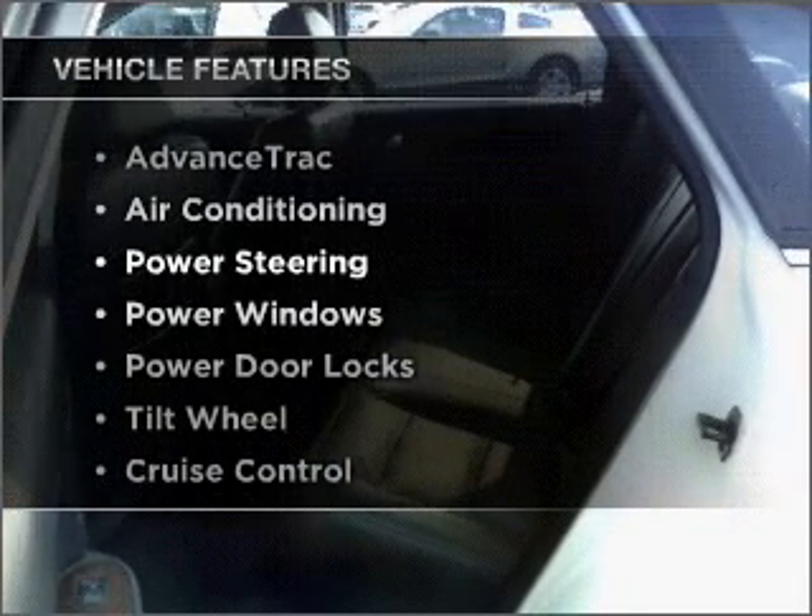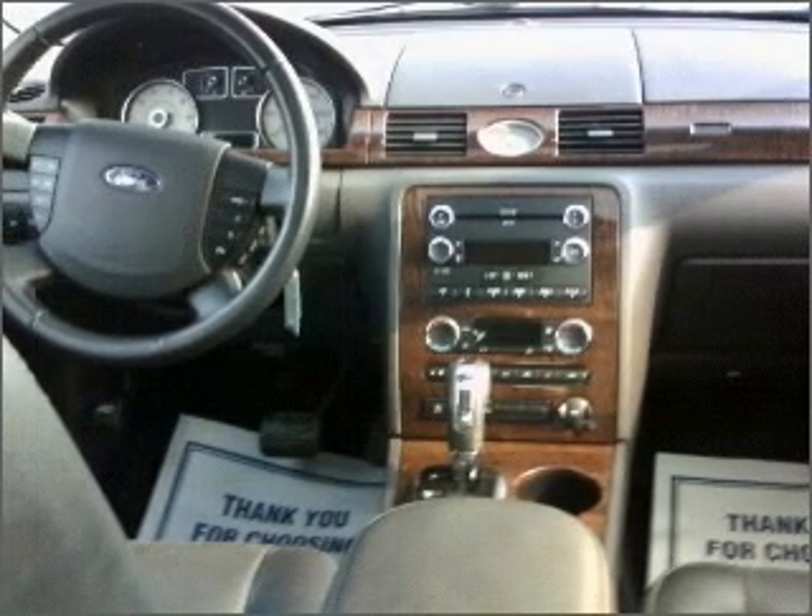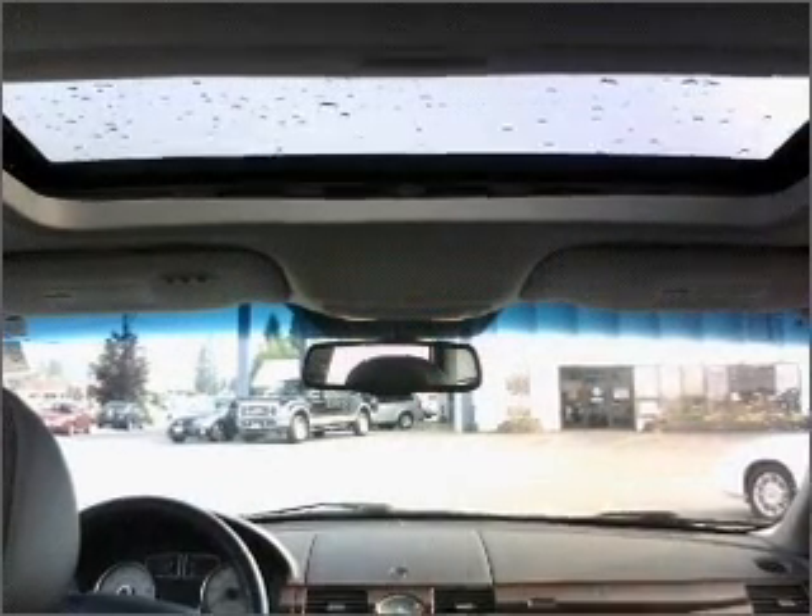There's nothing like a sunroof on a nice day. Plus enjoy these notable features that are included in this ride: air conditioning, power door locks, power windows, power steering, cruise control, an AM FM stereo, and an adjustable tilt steering wheel.